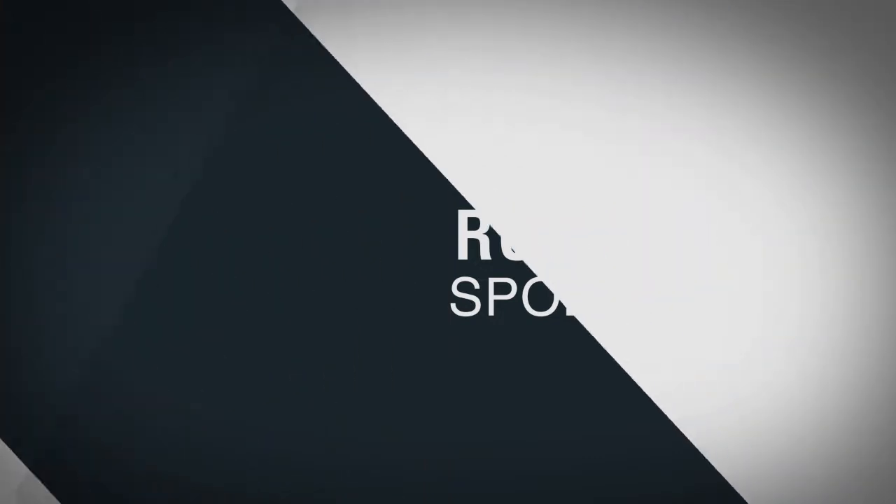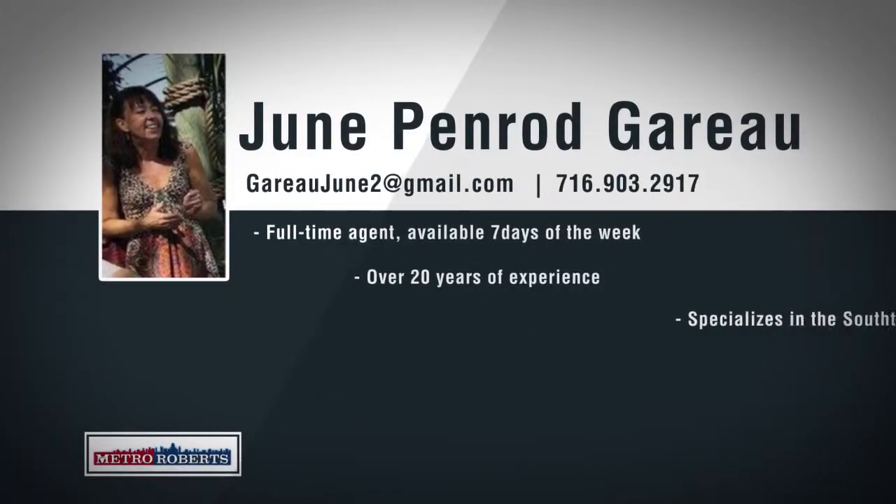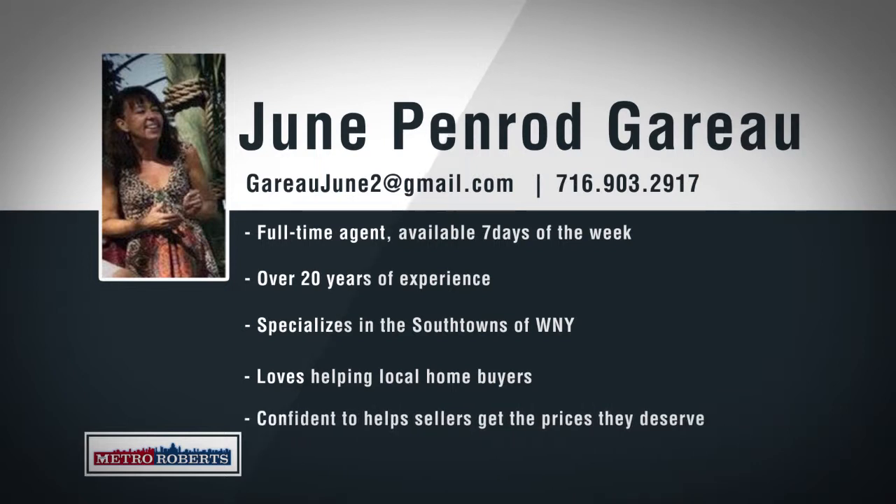June Penrod Garo is an experienced full-time seller and buyer's agent in our South Buffalo office, working seven days a week. June has been practicing real estate for over 20 years and is a top-selling agent with Metro Roberts for six years. Born and raised in Buffalo, June specializes in the South Towns and other areas throughout western New York. June is confident she can help home sellers get the sale price they deserve and will find home buyers exactly what they're looking for. With over 20 years of full-time experience and the best marketing tools in the business, call June to get your home sold fast and for the best possible price.